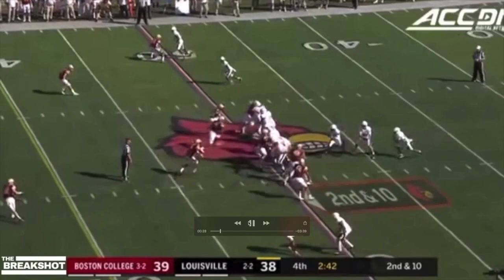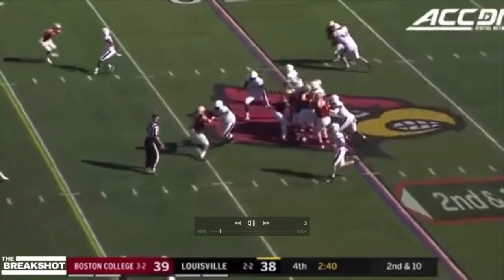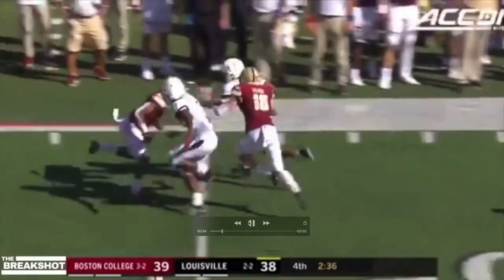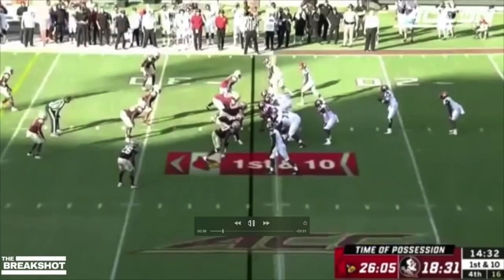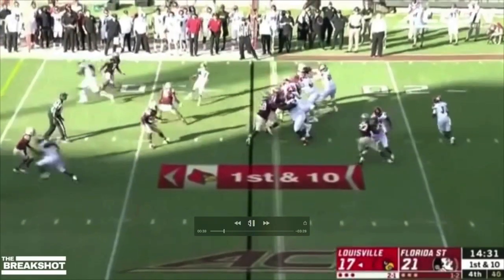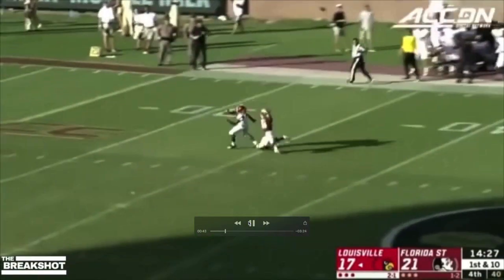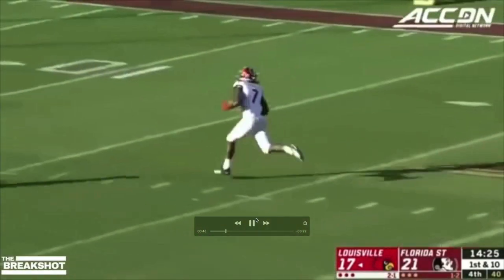Just look at this dude — he just handled grown men like they were children out there on the field. Grown men like children, man. Makes no sense. I love that pick. Mount Becton was one of my favorite offensive linemen in this entire draft. Good job, Joe Douglas and Adam Gates and company.